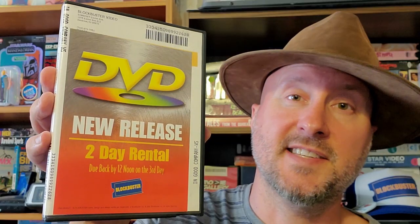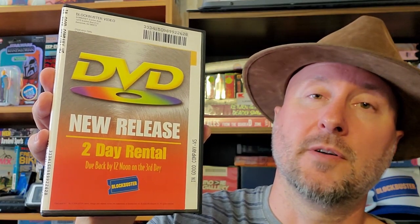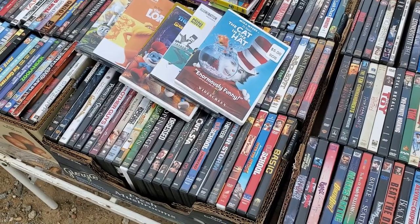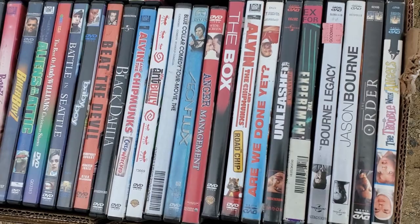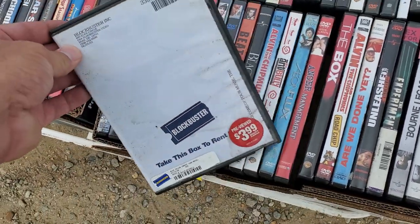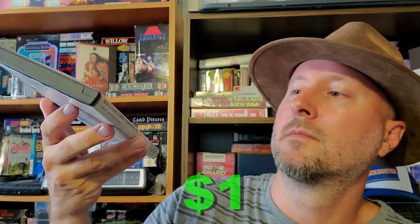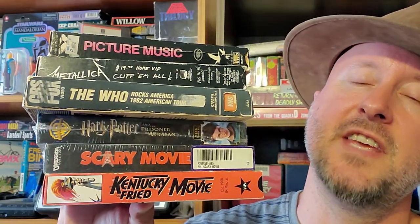Next up, another new release two-day rental — In Good Company, widescreen. Never seen it and don't think I will. The last one is a 'take this box to rent' movie for the Blue Collar Comedy Tour movie. I have no idea what that is; not a huge fan of comedy movies, so will I watch it? I don't know. Last but not least, we have the VHS tapes — if you're a VHS hunter or collector, this is the part for you.